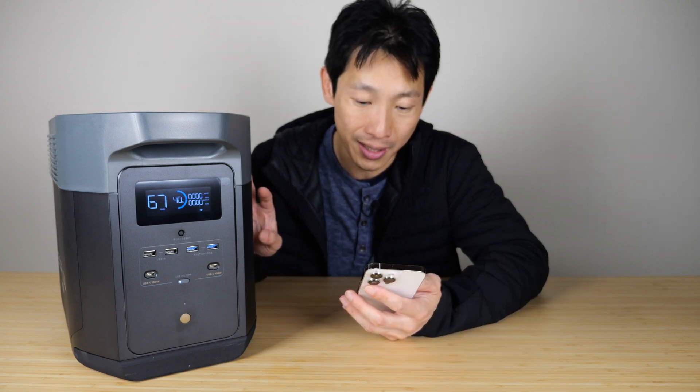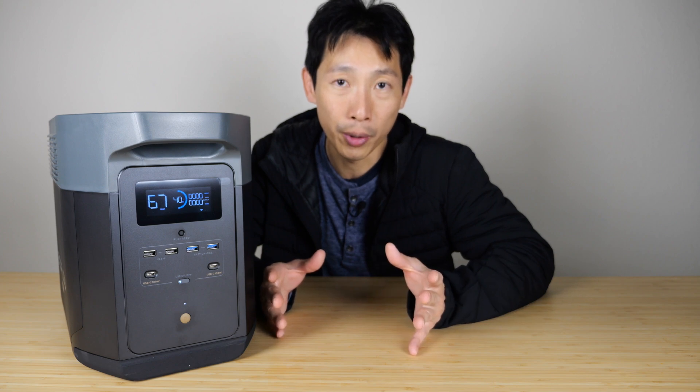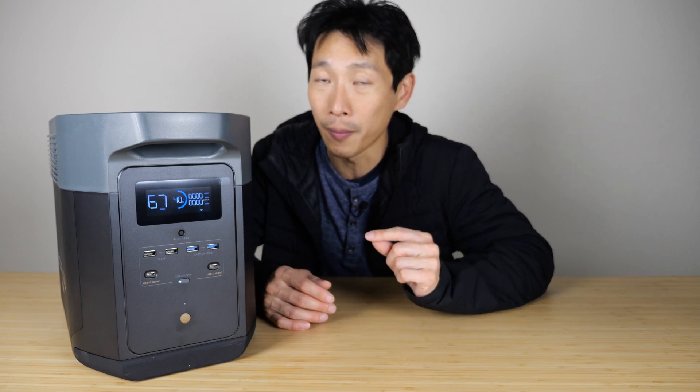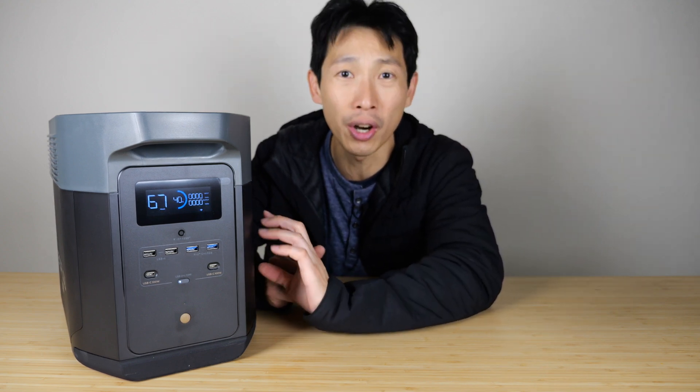This thing is not cheap. It's $2,400. You can use a $300 coupon, so it's still $2,100. That's a lot of money for a portable power station. But as you guys know, I've reviewed other portable power stations before, and this is one of the best. It even has Wi-Fi and it charges incredibly fast.